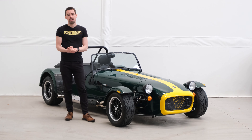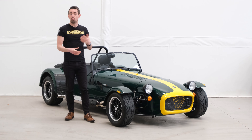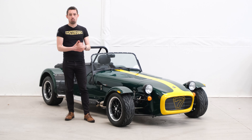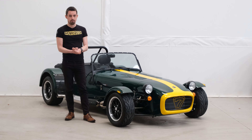Being a 270, this car has the 135 horsepower 1.6 Sigma engine. You could always do a 310 upgrade in the future should you want to, to up the power from 135 to 152, but as it stands it's a fantastic specification model.